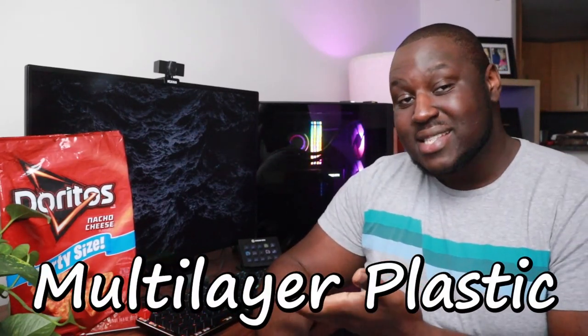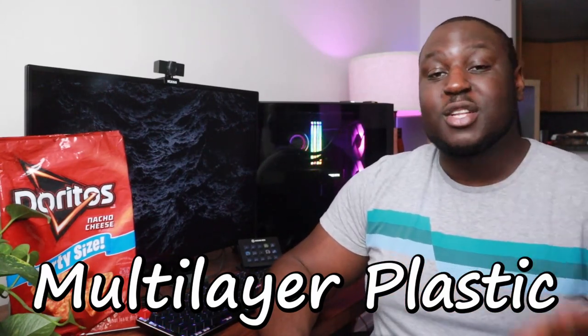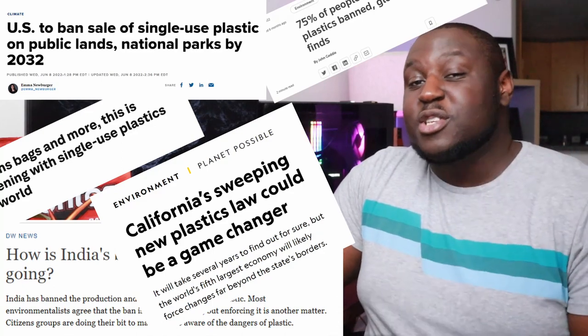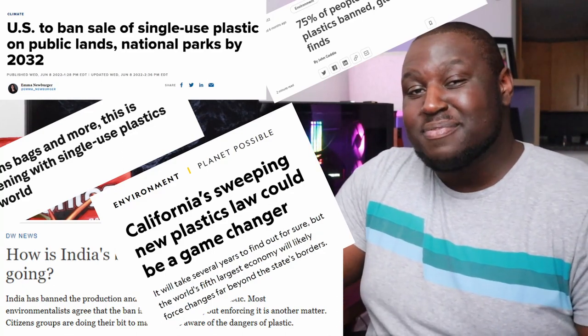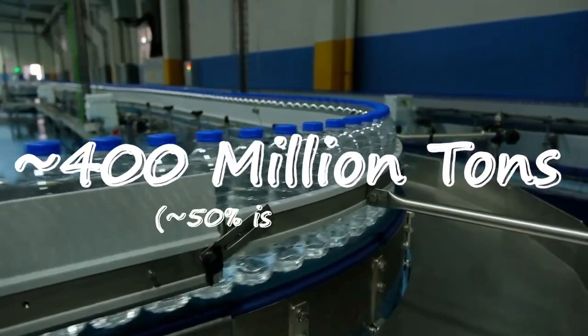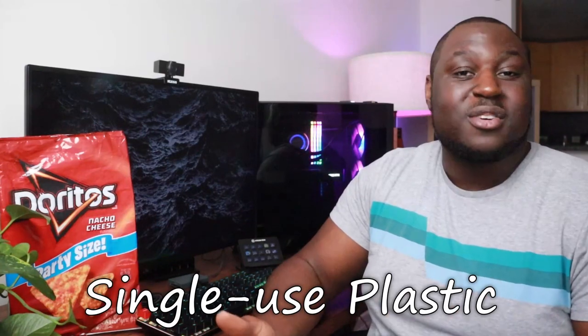Less commonly known by its scientific name, multi-layer plastic, the chip bag's hide is usually misidentified as being made of aluminum, but the truth is far more complicated than that. Depending on where you live, there has been a lot of banning going on, particularly of single-use plastics, and for good reason. We produce almost 400 million tons of plastic each year, with about half of that only being used once before it's thrown away — hence single-use plastics.